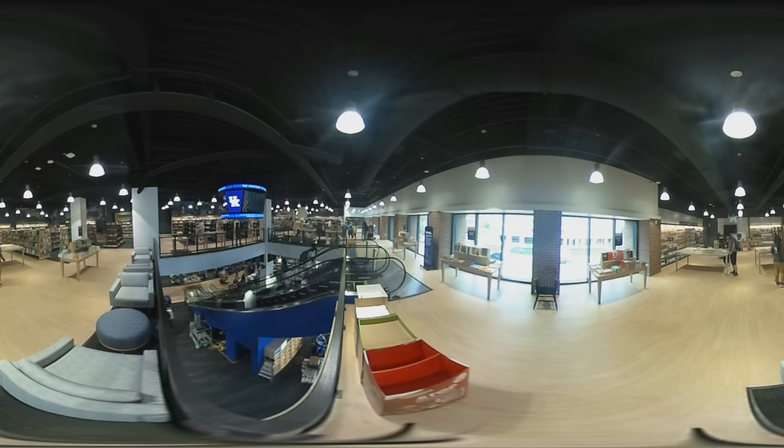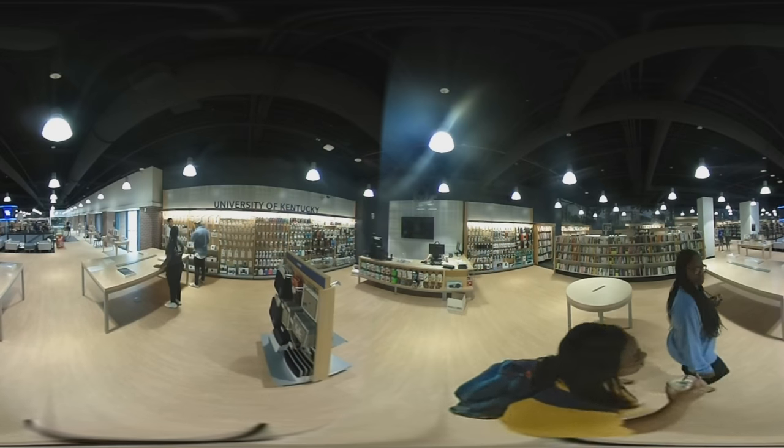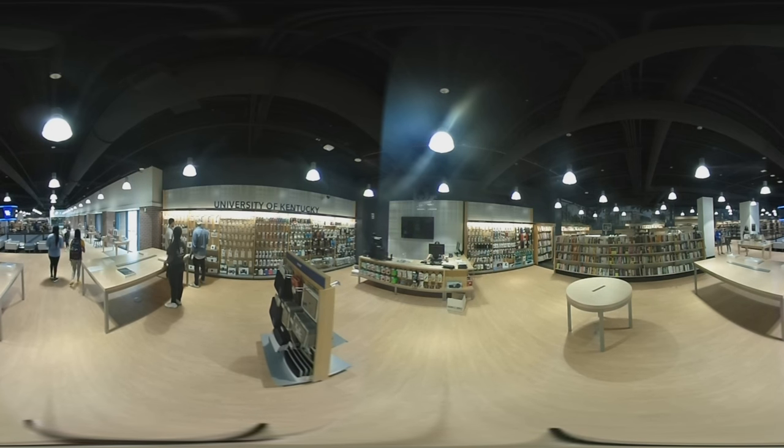On the top floor, there is a licensed Apple reseller and service store, along with most of the general reading books, textbooks, and school supplies. The Apple Store will sell MacBooks, iPads, and some Dell products. They're going to carry everything Apple except for phones, and they'll be able to service everything except for phones.